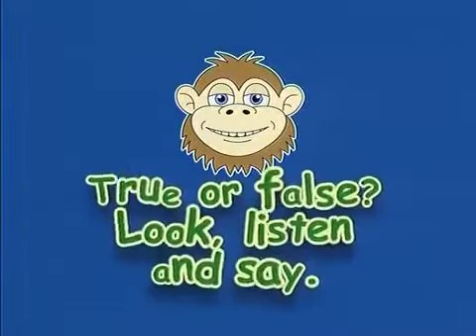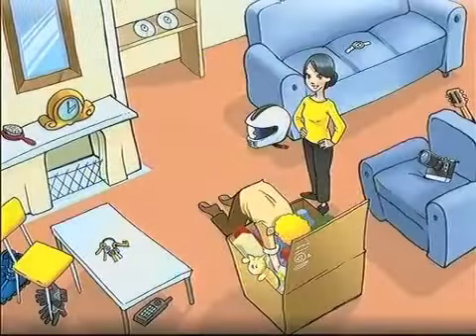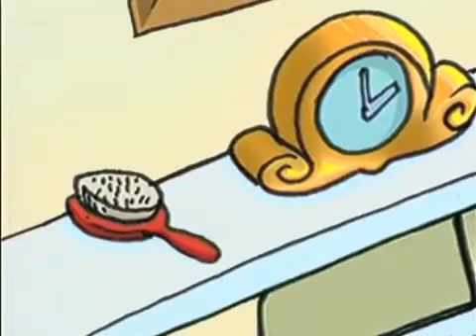True or false? Look, listen and say. The hairbrush is next to the clock. True or false?